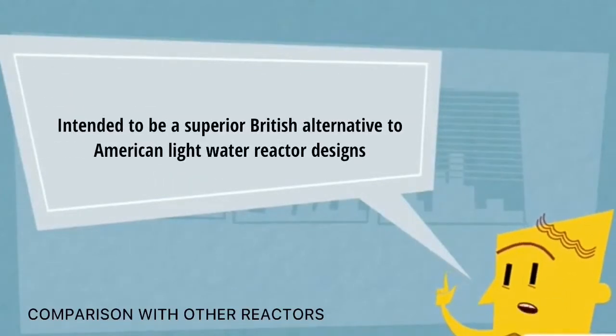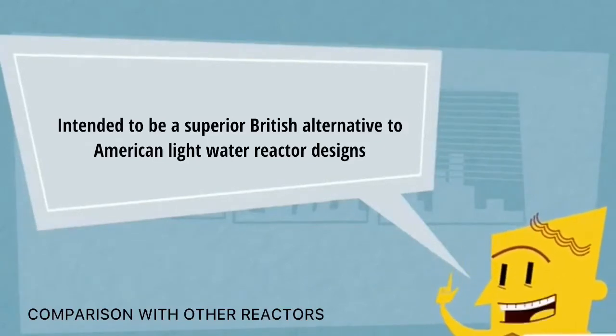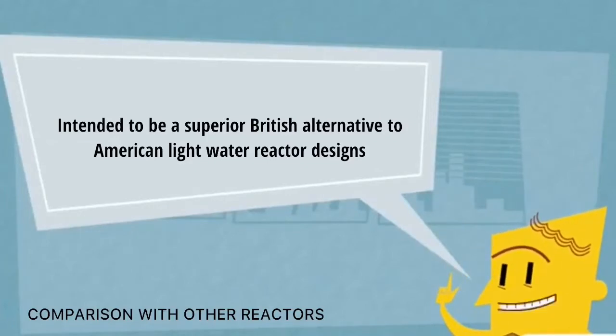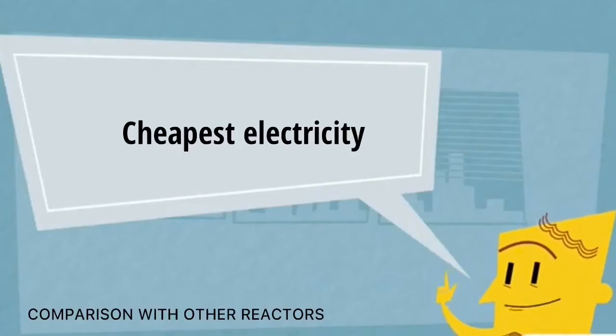The AGR was intended to be a superior British alternative to American light-water reactor designs, promoted as a development of the operationally successful Magnox. It was chosen from competing British alternatives including the helium-cooled high-temperature reactor, the steam-generating heavy-water reactor, and the fast-breeder reactor, as well as American light-water pressurized and boiling-water reactors and Canadian CANDU designs. The CEGB concluded that the AGR proposed for Dungeness B would generate the cheapest electricity, cheaper than any rival designs and the best coal-fired stations.